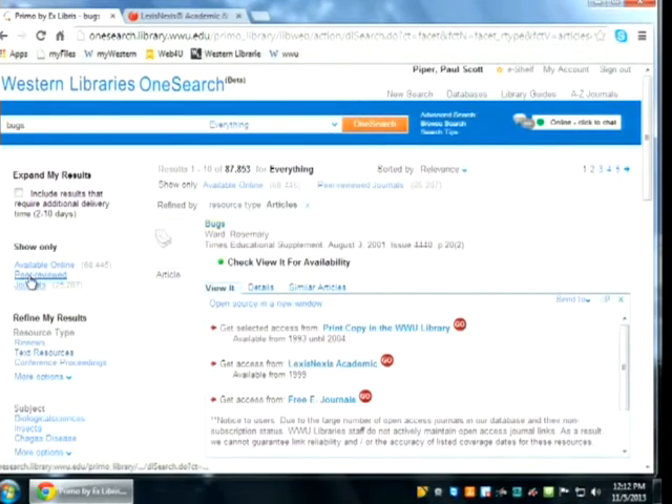That's the everything search. If you wanted to see peer-reviewed journal articles, you could click the peer-reviewed limiter, et cetera. Any questions at this point? I can take questions at any time.